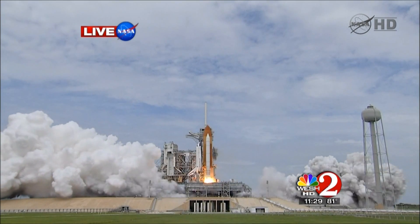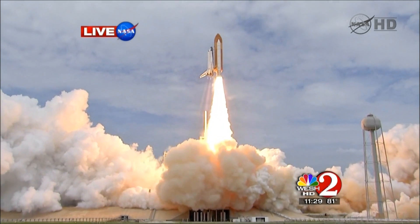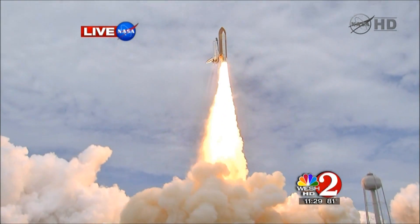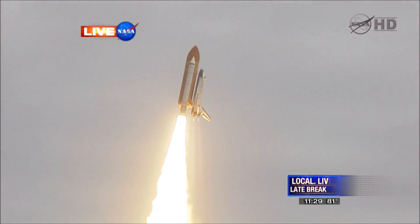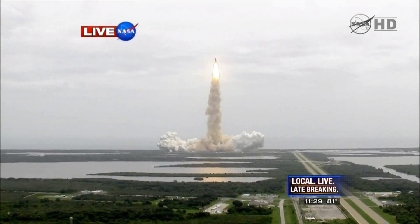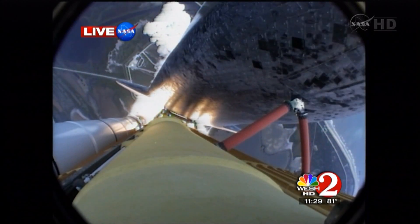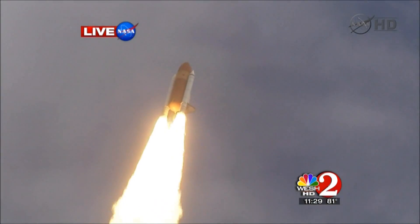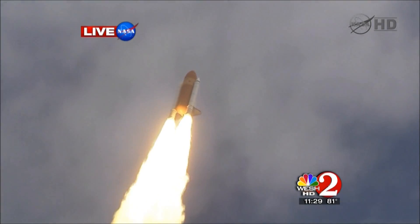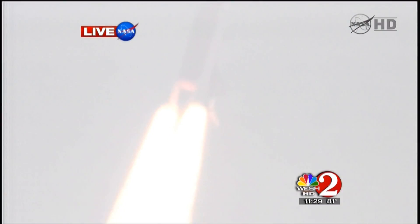The final liftoff of Atlantis on the shoulders of the space shuttle. America will continue the dream. Houston now controlling the flight of Atlantis. The space shuttle spreads its wings one final time for the start of a sentimental journey into history. 24 seconds into the flight. Roll program complete. Atlantis now heads down, wings level on the proper alignment for its eight-and-a-half-minute ride to orbit — four-and-a-half-million pounds of hardware and humans taking aim on the International Space Station.